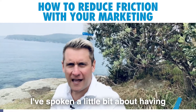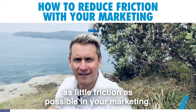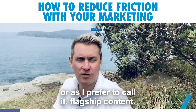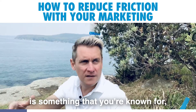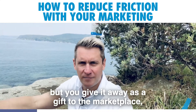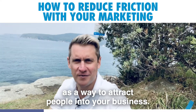I've spoken a little bit about having as little friction as possible in your marketing, and today I want to talk specifically about lead magnets, or as I prefer to call it, flagship content. In a nutshell, flagship content is something that you're known for — something that's so valuable people would pay you for it if you asked them — but you give it away as a gift to the marketplace as a way to attract people into your business.